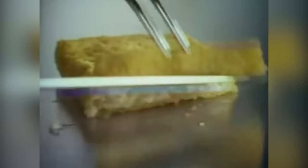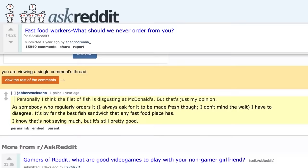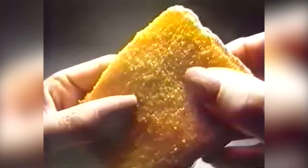Despite all this, some loyal Filet-O-Fish fans won't be swayed. As one person said, it's by far the best fish sandwich that any fast food place has. According to McDonald's, the sandwich is still a popular seller, both in the U.S. and other countries around the world, and something tells us that won't change anytime soon.